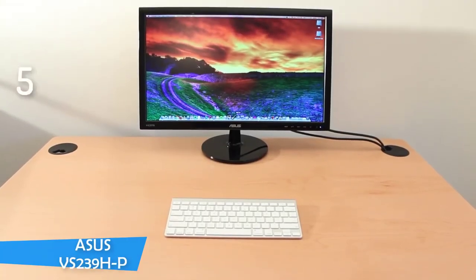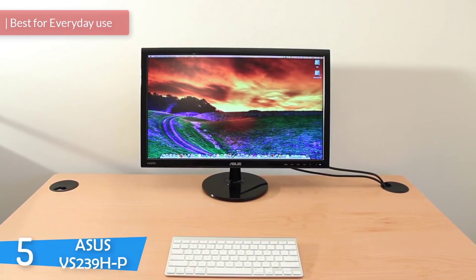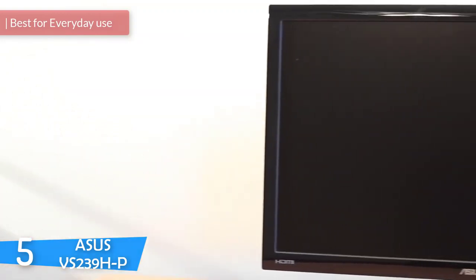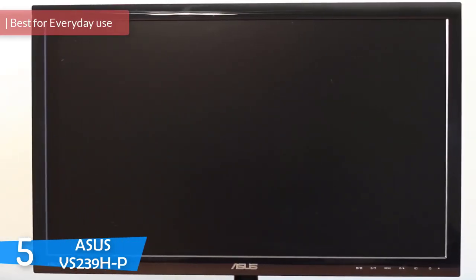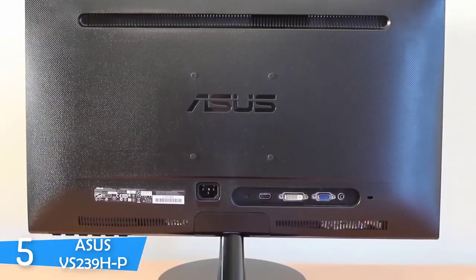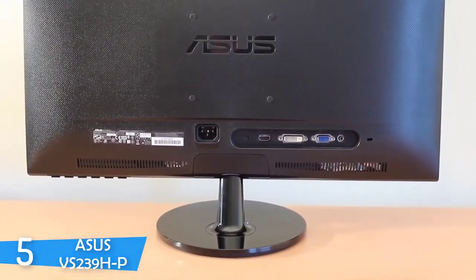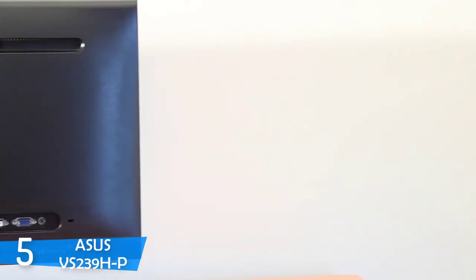Let's get started with the video. Number 5: the Asus VS239HP. This Asus monitor is one of the best monitors for everyday use and the best thing about it is that it's not very expensive. It may not be too good for gaming or graphic design but it surely is good for every other task. It has every feature that a monitor should have and it performs pretty great. It has a nice display, great refresh rate, and the images shown on this monitor are very sharp and bright.